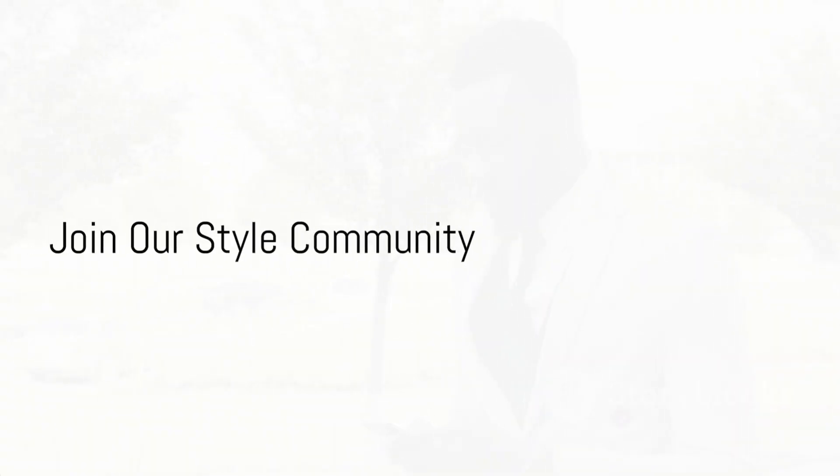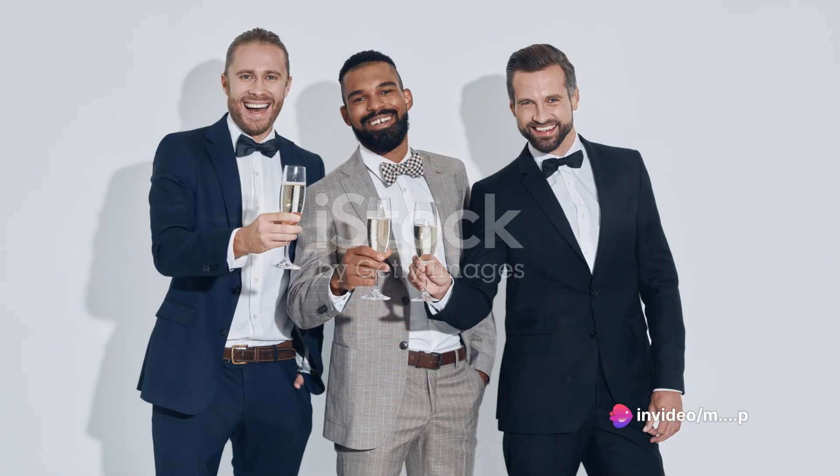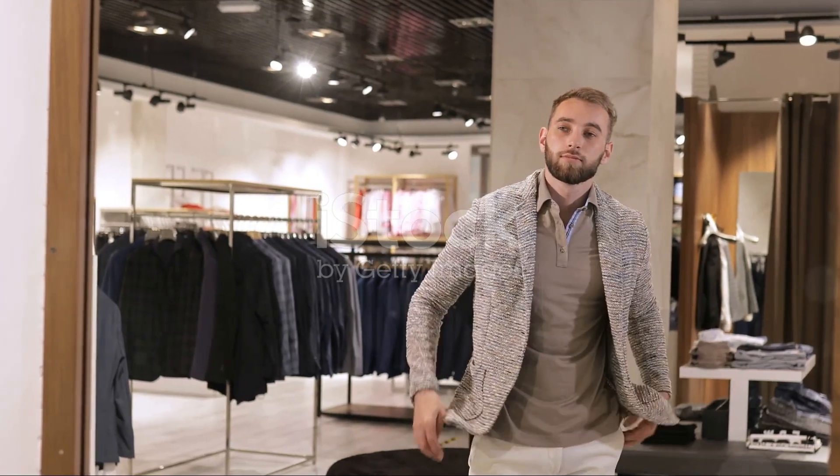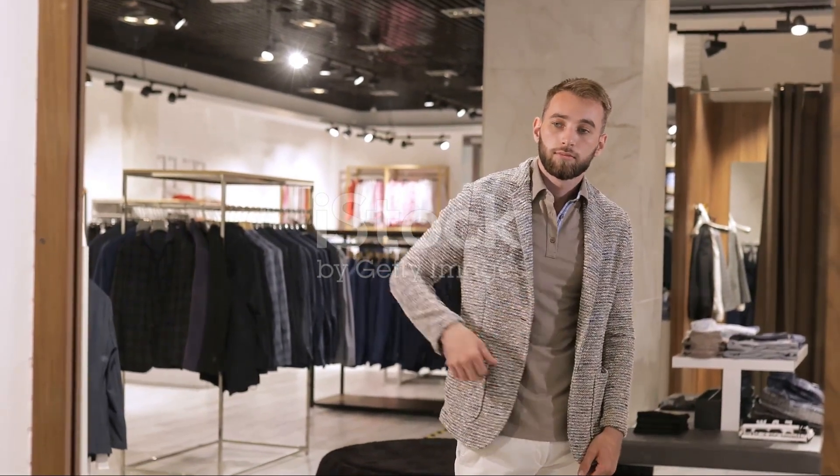If you're enjoying this style advice and want more tips to enhance your wardrobe, don't forget to hit that subscribe button and follow us for regular updates. Subscribe now and join our community of style enthusiasts. Together, we'll unlock the secrets to looking and feeling your best every day.